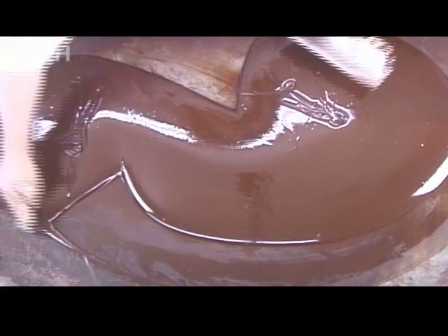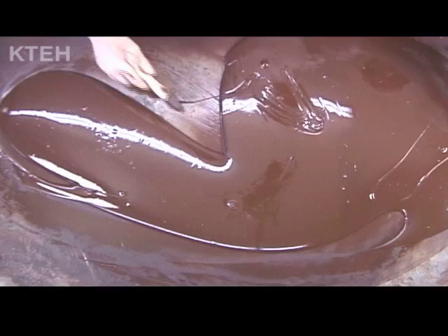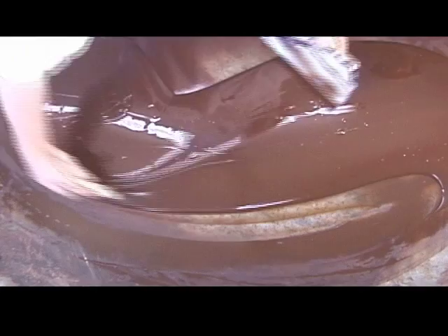The first step is tempering the chocolate. What we're doing is cooling down most of our chocolate to about 90 degrees. Now we're going to mix it with some chocolate that's about 110. What's the purpose of that? That's tempering, and that prepares the ingredients so they're homogenized, so when we work with them, they set quickly and they have the right texture and the right flavor.